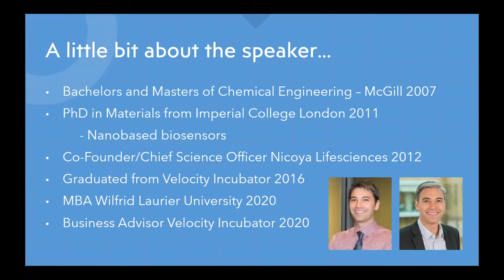Afterwards I came home to Canada, where I attended the 2012 Nano Ontario conference hosted at the brand new QNC building at Waterloo. While I was there I met a guy named Brian who was giving a talk about a company he had just incorporated based on his master's work in localized surface plasmon resonance — LSPR. LSPR happens to use gold nanoparticles to detect proteins, which sounded very familiar to me, so we chatted and I started working for Nicoya the following week as a co-founder.